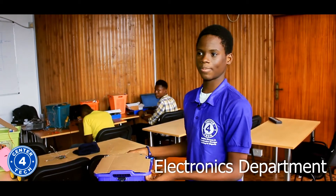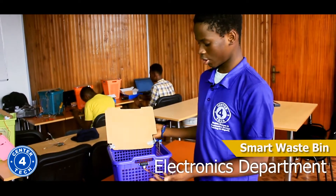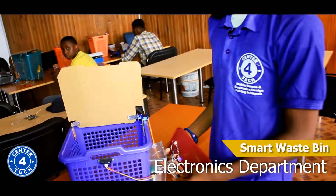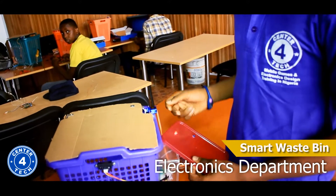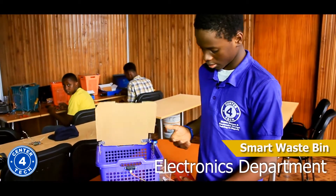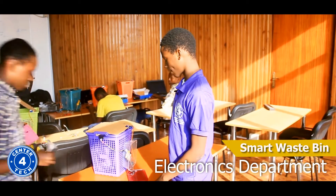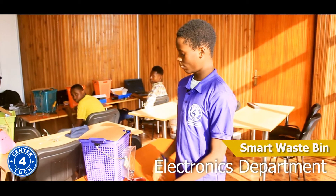Hello friends, this is a smart waste bin that I built after attending the Center for Tech program. It opens when you come close to it and closes when you leave. I built it with some ICs, a servo motor and a capacitor. It also has a light indicator and a proximity sensor — the sensor detects when you are coming close and when you are leaving. A friend of mine is now demonstrating how the smart waste bin works.